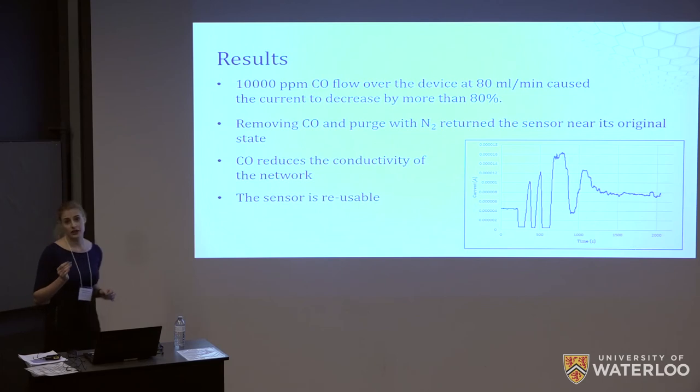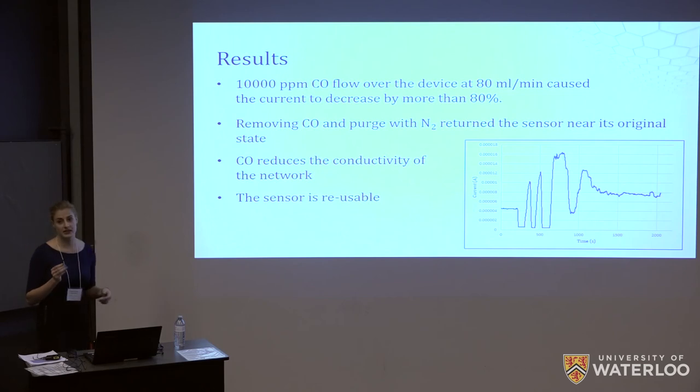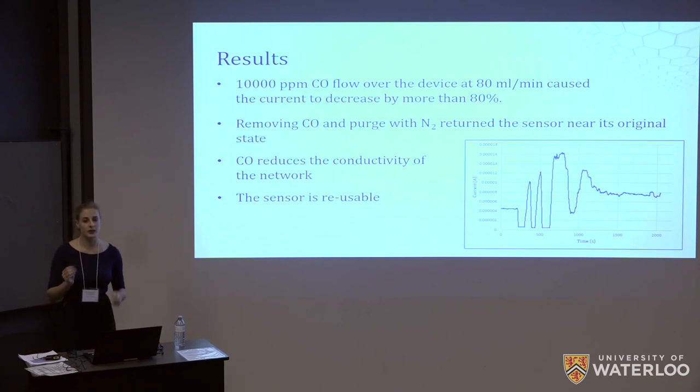The results we obtained actually showed the opposite of what we had hypothesized. As you can see in this plot — which represents current over time as our device was exposed to different gases — there are large dips in current corresponding to the introduction of carbon monoxide, dropping by approximately 80%. After the carbon monoxide was removed and the device purged with nitrogen, the current recovered to its original value or even higher. This indicated that the presence of carbon monoxide was causing a reduction in the conductivity of our network, and also that our sensor was reusable, able to recover from the effects of the carbon monoxide.